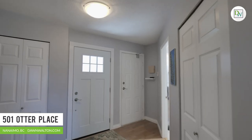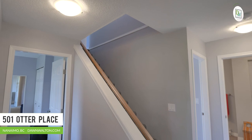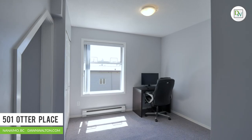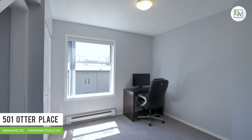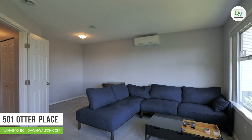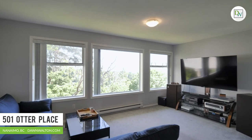The lower level is comprised of two bedrooms, a good-sized rec room and a full bathroom with laundry. This home has been tastefully updated and you'll be impressed with the modern fixtures, finishes and efficiencies throughout.